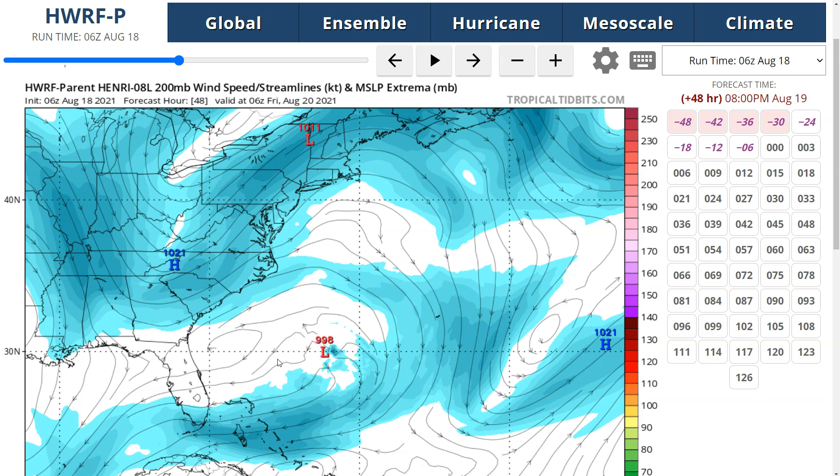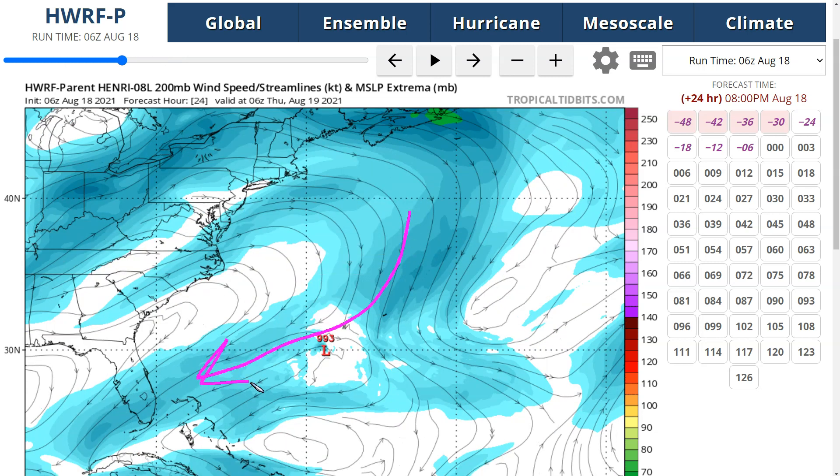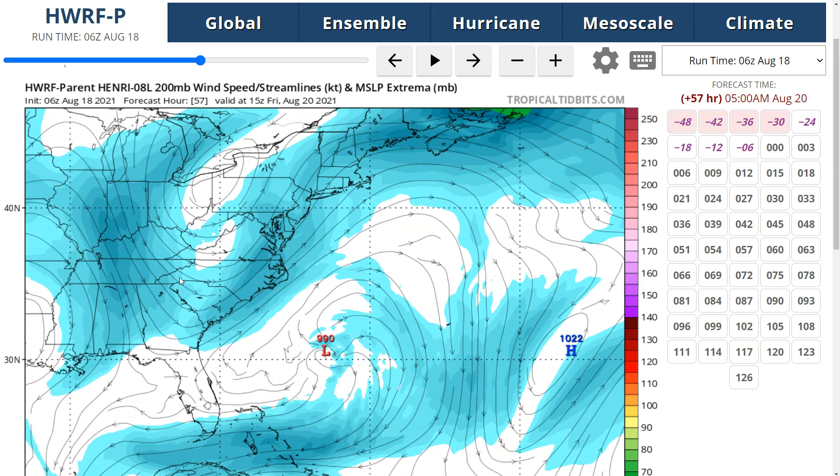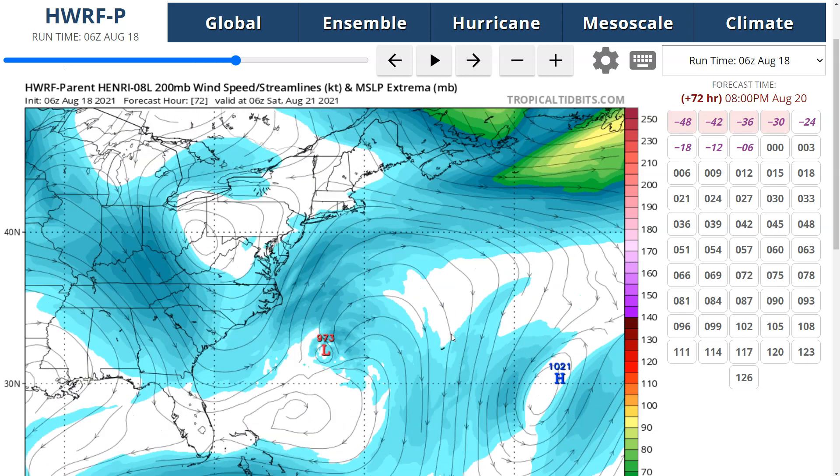By Thursday evening or Friday, Henri moves through this northeasterly belt of flow and eventually into the axis of the ridge, where shear will decrease again. By Friday, Henri will be centered more under this ridge axis, and a trough digging into the northeastern U.S. will start bringing southwesterly flow on the other side. Shear will relax, and Henri will find itself in a fairly favorable environment overall — over warm water with light shear aloft — likely bringing on a period of intensification. If Henri isn't a hurricane by this time, it will likely become one as it begins to turn toward the north.